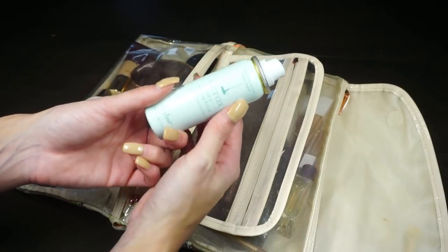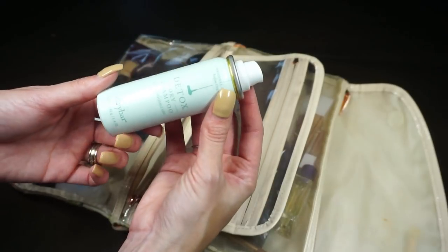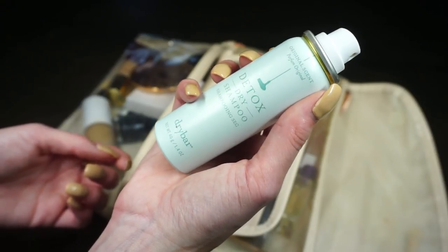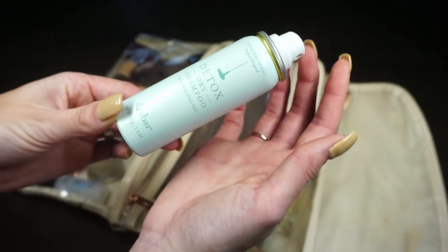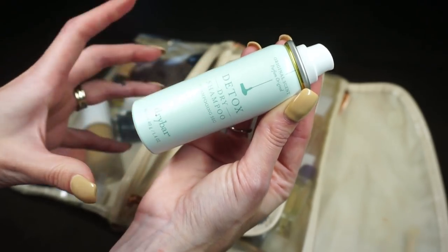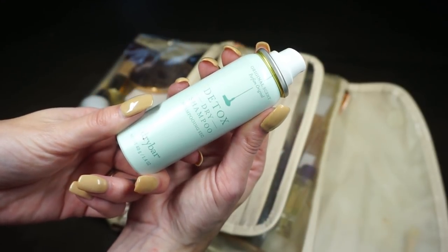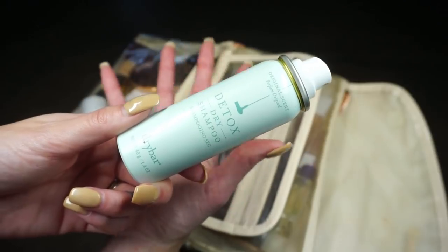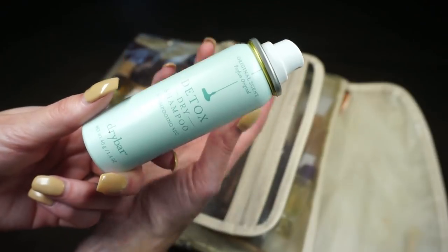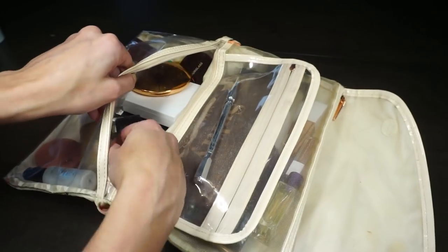Opening up the first compartment — I threw my dry shampoo in here. This is my favorite dry shampoo from Drybar, the Detox Dry Shampoo in a mini size. I lost the cap ages ago but I really enjoy it. I tend to take dry shampoo on a lot of trips not only for actually needing it, but also to give your hair a little revive and some body.